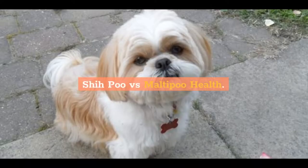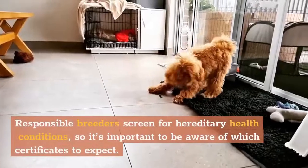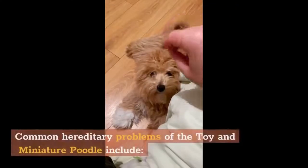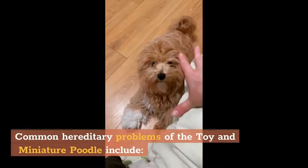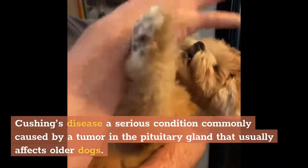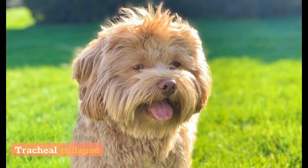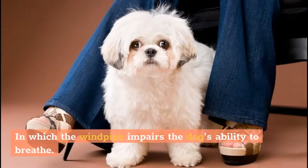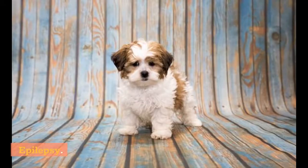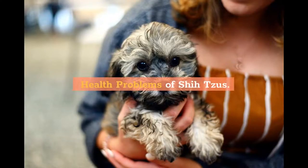Shih Poo vs. Malti-Poo health. Mixed dogs are susceptible to health issues that affect their parent breeds. Responsible breeders screen for hereditary health conditions, so it's important to be aware of which certificates to expect. Common hereditary problems of the toy and miniature poodle include: Cushing's disease, a serious condition commonly caused by a tumor in the pituitary gland that usually affects older dogs; patellar luxation, an orthopedic disorder of the knee; tracheal collapse, in which the windpipe impairs the dog's ability to breathe; Von Willebrand's disease, a bleeding disorder; epilepsy; hypothyroidism; and diabetes.